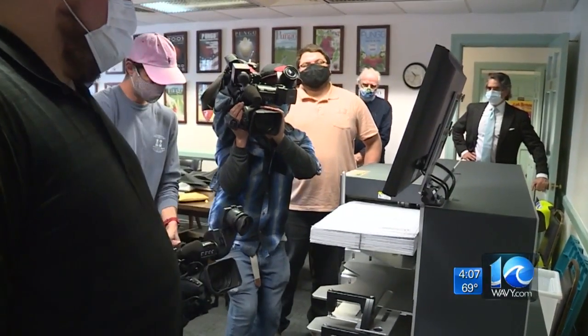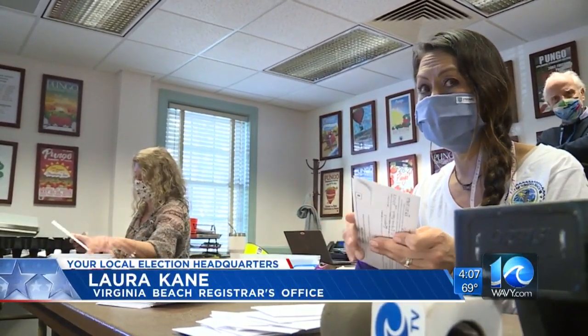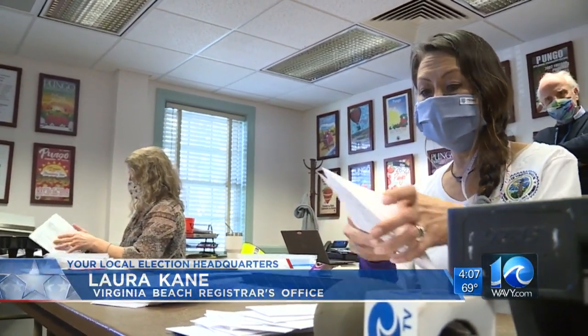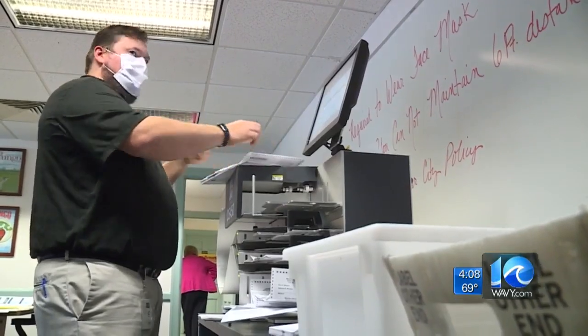They're also checking to make sure there's only one ballot in each envelope, because sometimes husbands and wives like to share the envelope. One ballot per envelope. The law states if two are found in the envelope, one is randomly discarded.